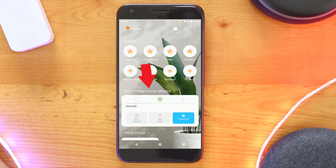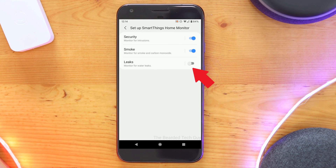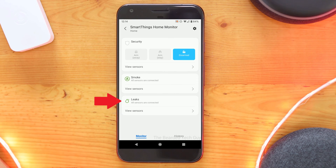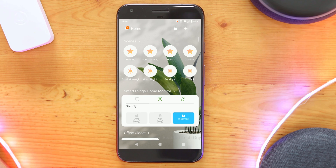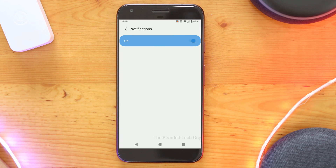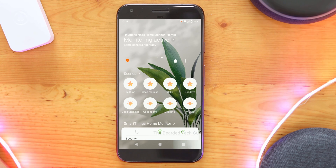To enable it, click on SmartThings Home Monitor to be brought to the main section for it. From here, click on the cog on the top right hand side of the screen, and then click on the toggle next to leaks so that it is enabled. Going back to the SmartThings Home Monitor section, you should see that the leak icon is now green and that it says all sensors are connected. Next, verify your notifications by clicking on the hamburger menu on the top left hand of the main screen, and then clicking on the cog on the right hand side of the screen. Then click on notifications, where you will want to verify that notifications for SmartThings Home Monitor are turned on. As long as everything is set up correctly, you should get a notification right on your phone if a leak is ever detected.